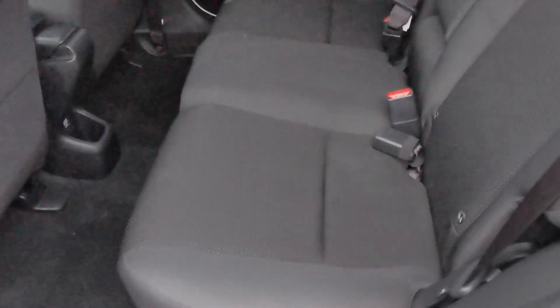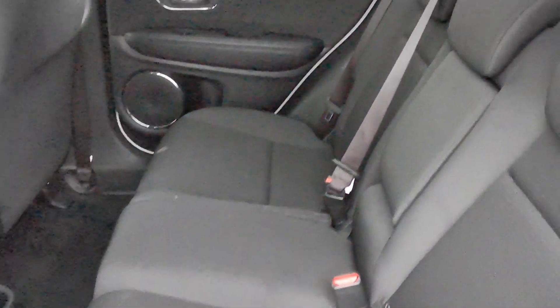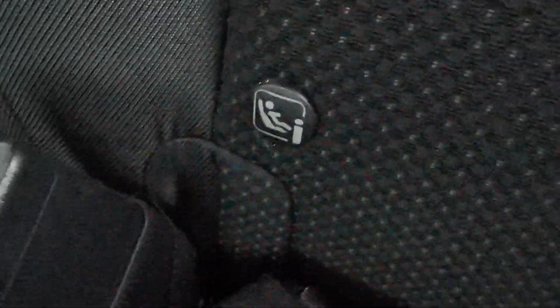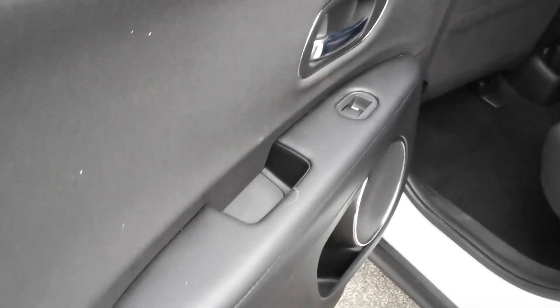In the rear of the car you've got room for three passengers. There are ISOFIX fixing points for a baby seat, a centre armrest, a power outlet for rear passengers, and electric rear window openings.